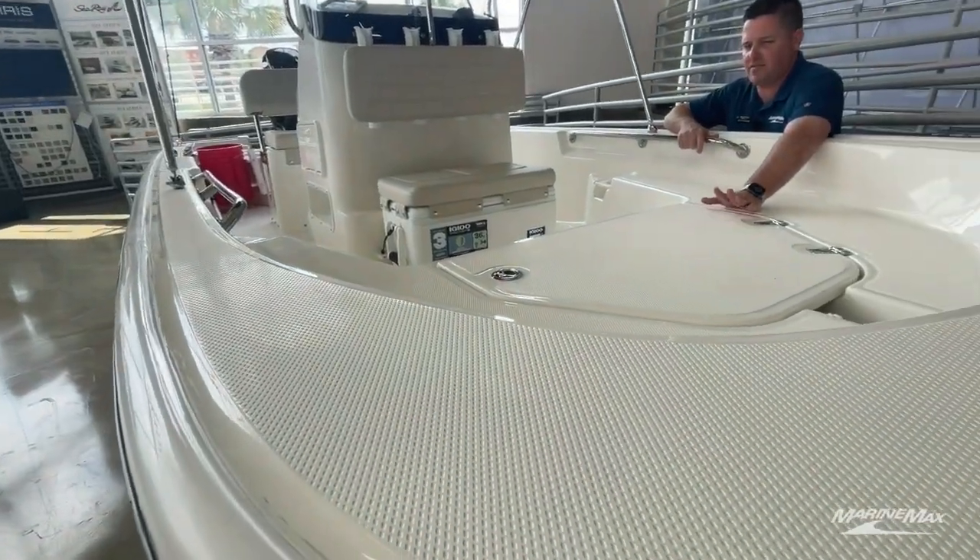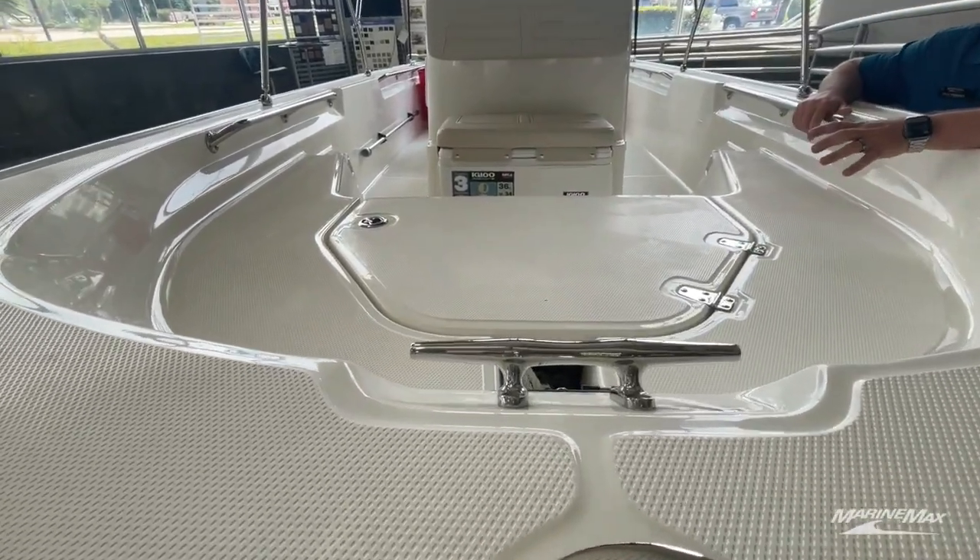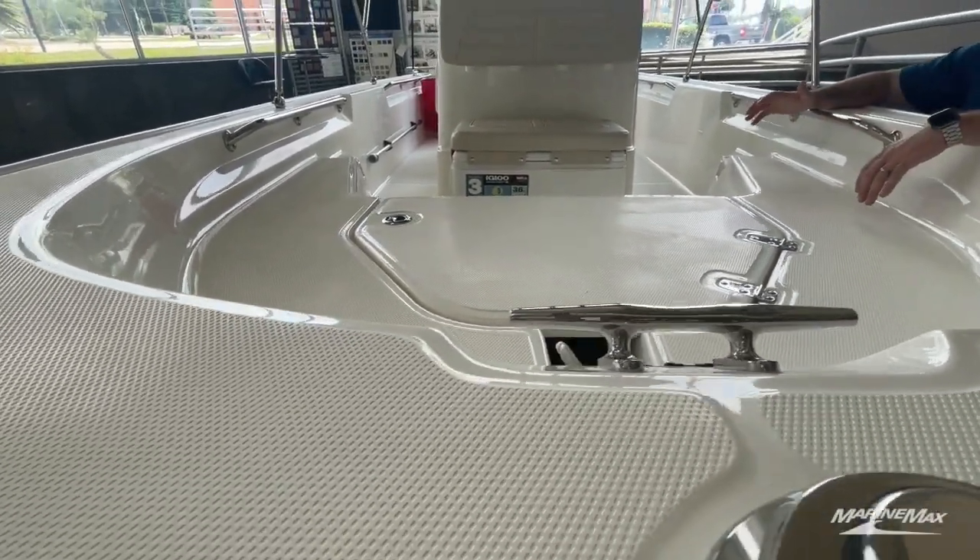Up front right here we have an anchor locker where you can throw a secondary anchor, or your primary anchor if you don't have a trolling motor on board.